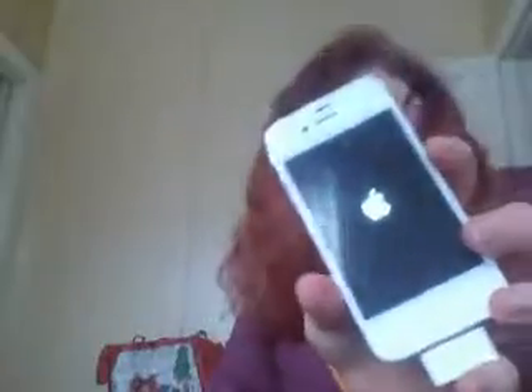It's turning on! But yeah, so I'm going to let that turn on.